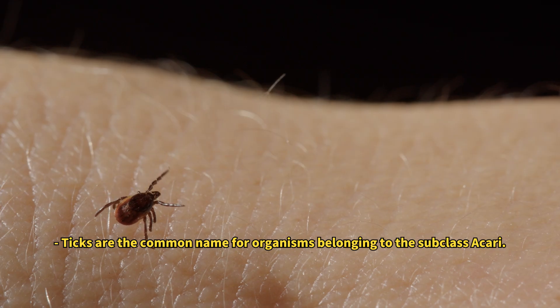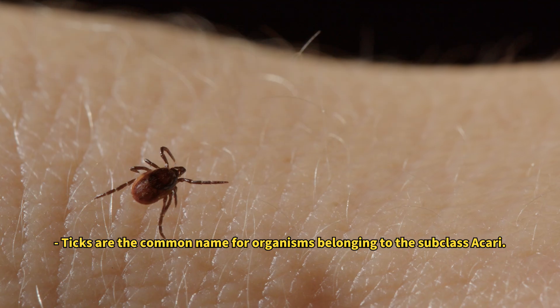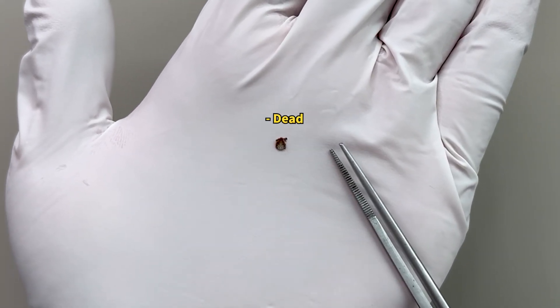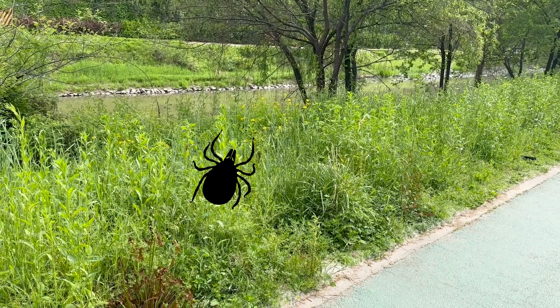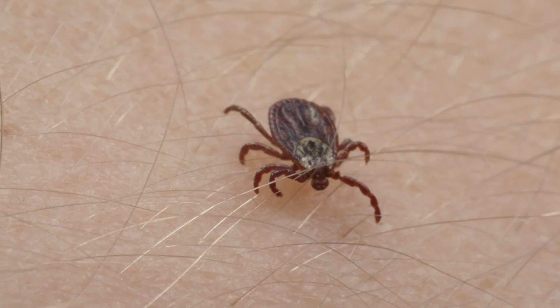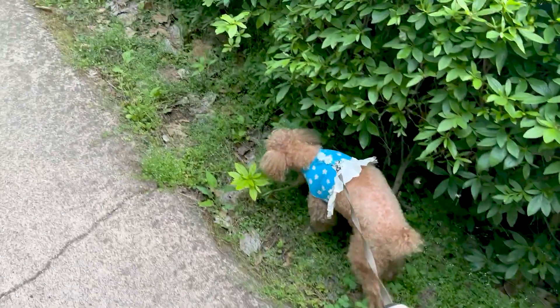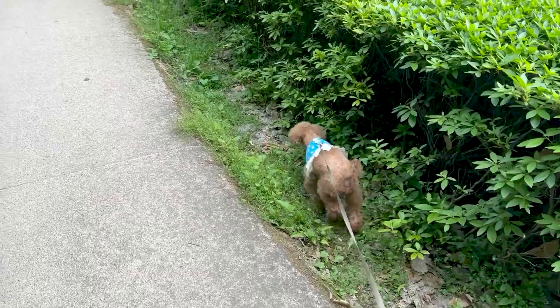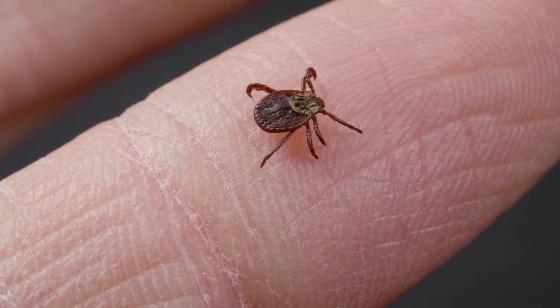Ticks are tiny creatures, ranging from 0.2 to 10mm. The tick we're discussing is about 5mm, large enough to be clearly visible to the naked eye. This species thrives in bushy areas, jumping onto and feeding on the blood of any host that brushes past. That's why we often find them in our dog's fur and on our clothes after activities like hiking or spending time in grassy fields.